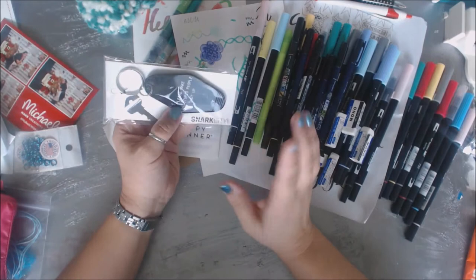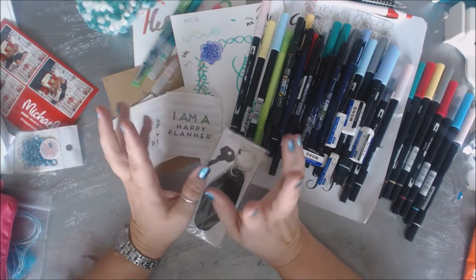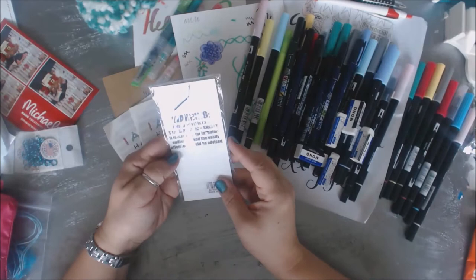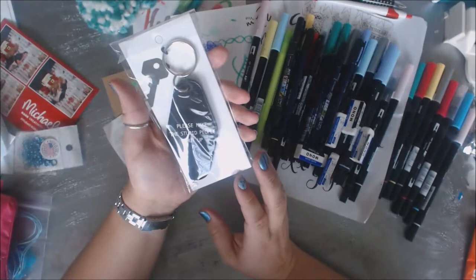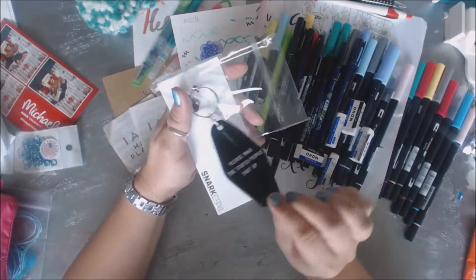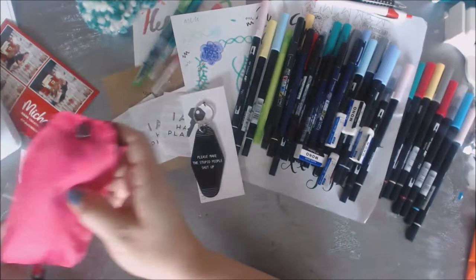Some other fun things in my swag bag - this booth was hilarious. It's called Snark City, and the best one was a nail file with some language on it. A lot of their stuff had language on it, but it was so funny. The product says it's rated S for sarcastic and snarky, intended for a mature audience not easily offended - which is true, because half their stuff had swear words on it. This one says 'Please make the stupid people shut up' - that gives you the snarky idea. This is a keychain, and I just love the fact that they were playing on snark. It was in the presenter/VIP bag, and I guess the person didn't want it, so I got it.